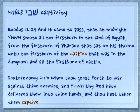The noun form for captivity is Shevi. Exodus 12:29: 'Yehovah smote all the firstborn in the land of Egypt, from the firstborn of Pharaoh that sat on his throne, unto the firstborn of the captive that was in the dungeon, and all the firstborn of cattle.' Deuteronomy 21:10: 'When thou goest forth to war against thine enemies, and Yehovah thy God hath delivered them into thine hands, and thou hast taken them captive' — following the rules for when that happens.